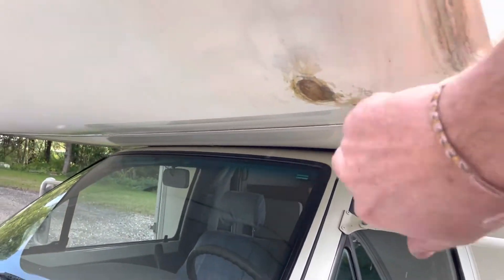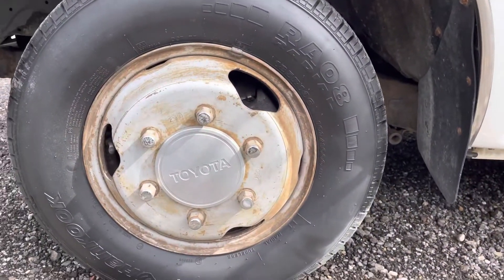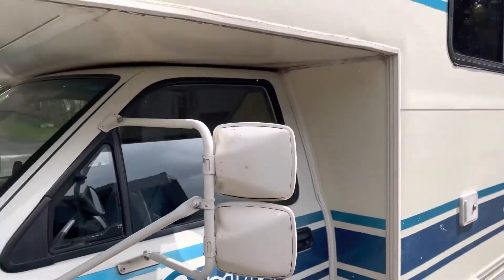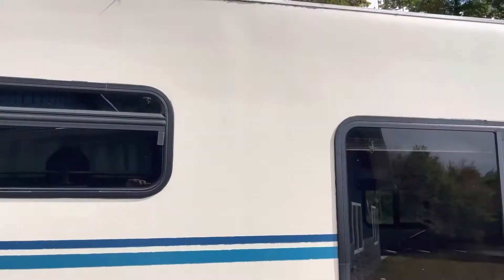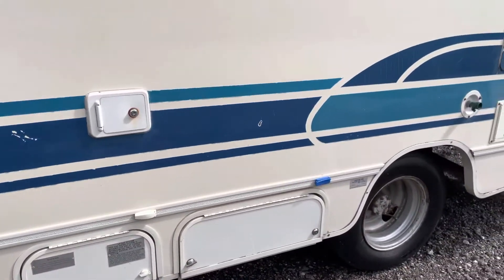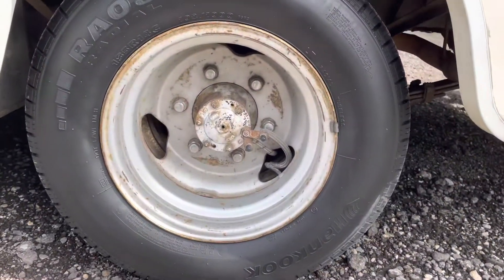There's a little spot here that was fiberglass patched up — maybe bumped into something. But largely, largely original. Very dry. Excellent example of one of these, and it hasn't been abused, which is probably the most important part. Oftentimes we find these all beat up and not taken care of. This thing has no odors inside. It's in great shape. It's well maintained.